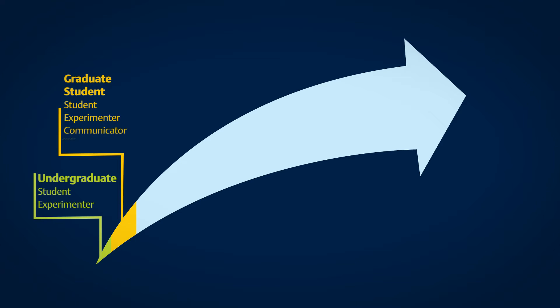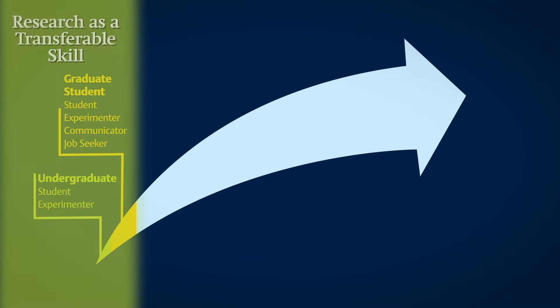Many students get their first taste of research at the senior undergraduate level. As graduate students they're likely to be running experiments of their own, communicating their results to peers and professors, and possibly even publishing in scholarly journals. The transferable skills they acquire at this stage of their educational career will be crucial in setting them up for success in the professional world, whether in academia, industry, or some other branch of research.